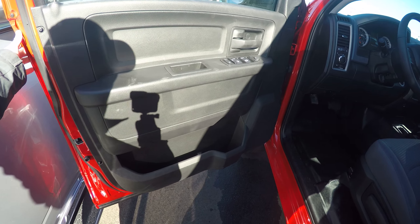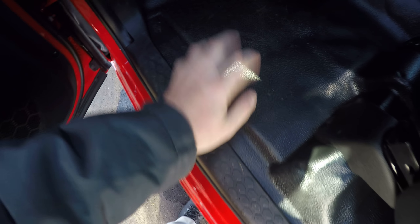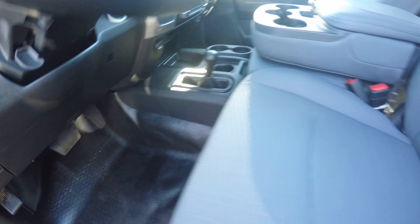Taking a look on the inside, we've got power mirrors, windows, and locks. We've got rubber floor mat all the way across the whole truck — no carpet. Premium cloth seating with a honeycomb-looking design. On the center console, a couple of charge ports: two USB and one auxiliary port.